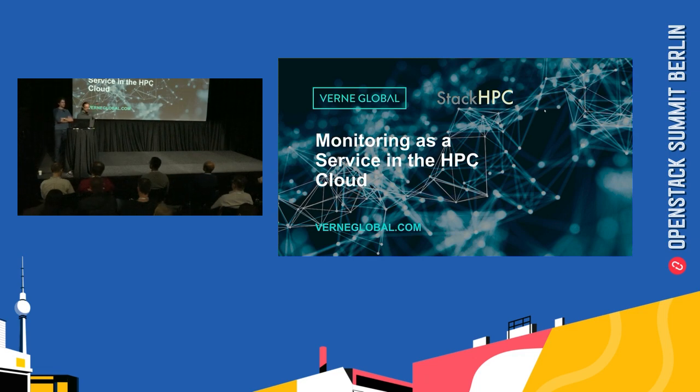Good afternoon everybody and welcome to our presentation: Monitoring as a Service in the HPC Cloud. I'm Darrell Weaver, head of cloud engineering at Verne Global, and my colleague is Stig Telfer, CTO at Stack HPC.